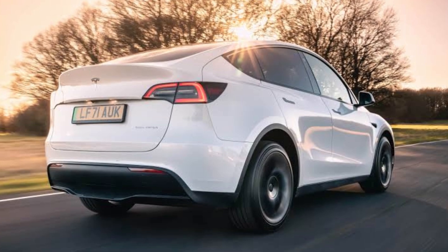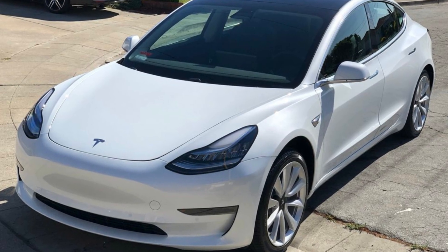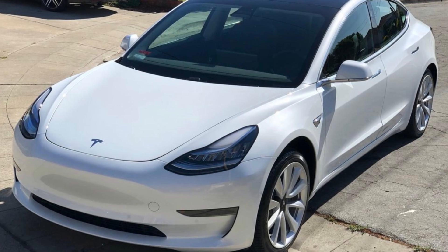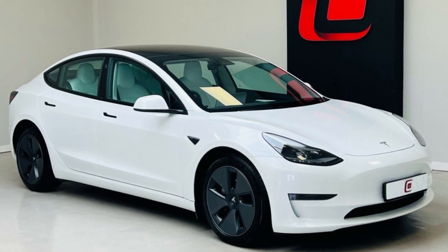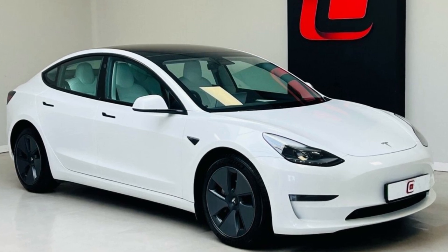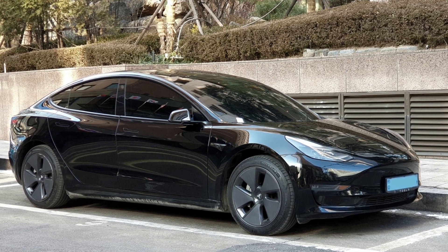Pearl White Multicoat has been Tesla's free color option for the Model 3, Model S, and Model X since June 2019, and for the Model Y since March 2020. Before that, the default color option was Solid Black, which explains why most of the Teslas you see on the road are black or white.